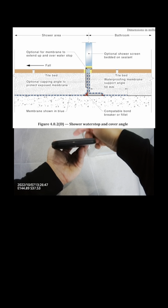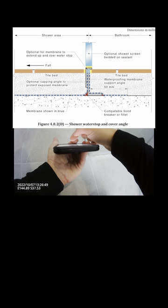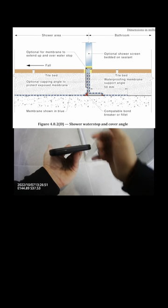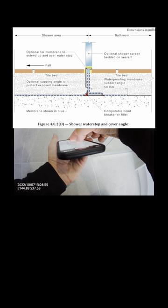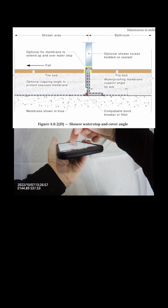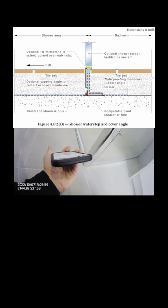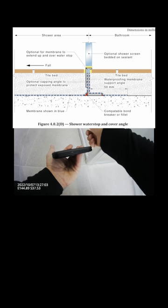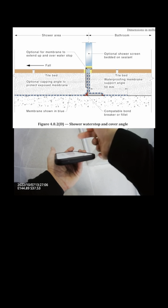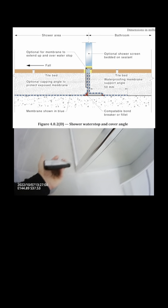The second option is where the waterproofing goes up, finishes flush with the tile, and then another piece goes on top. This is the shower area — the water goes inside the screen. Inside the screen all that water goes inside here; it can't go there because it's a wall. The water creeper has to do that, not you.